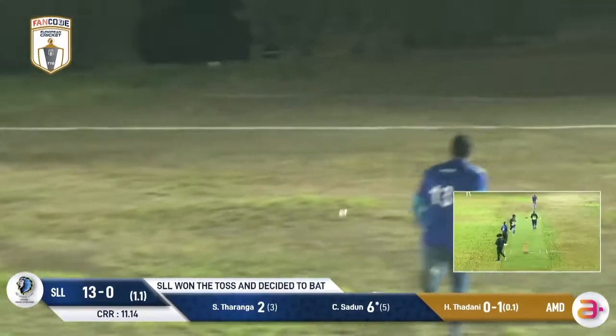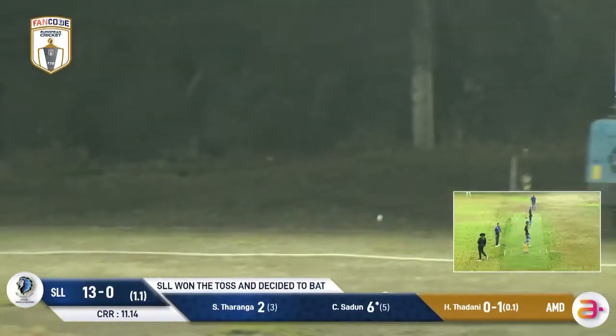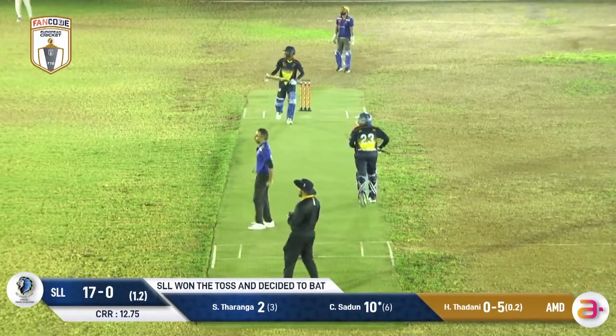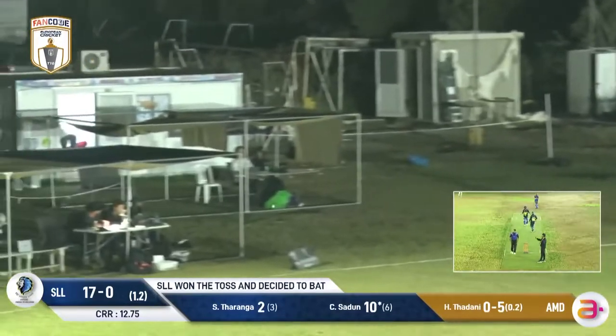Works that into the offside, well bowled by Thundee. Gets a boundary though towards Southern — strays straight on the pads and that's gonna make its way to the boundary.